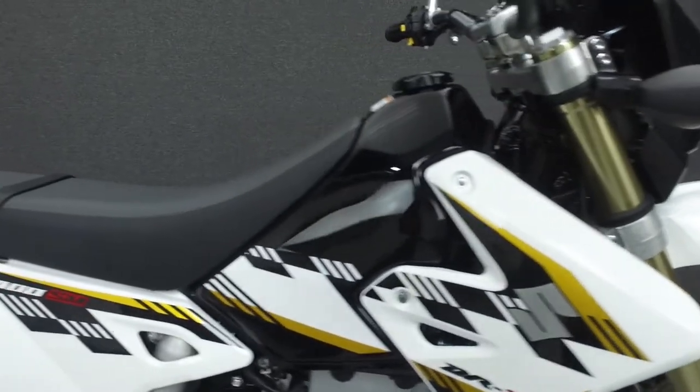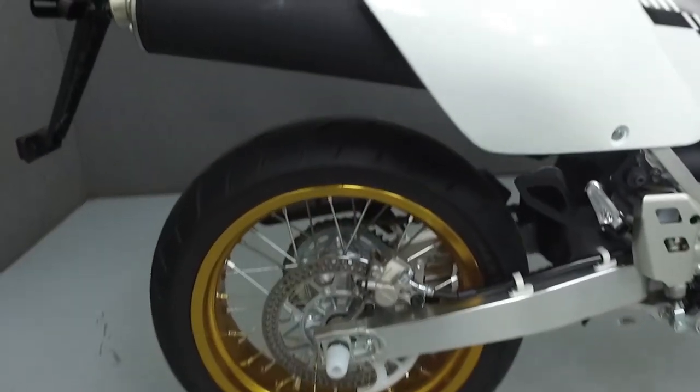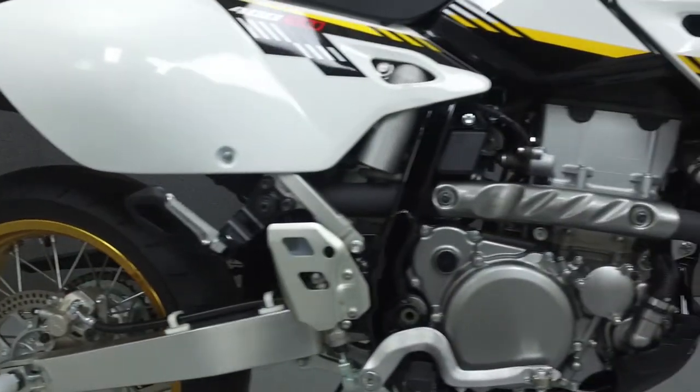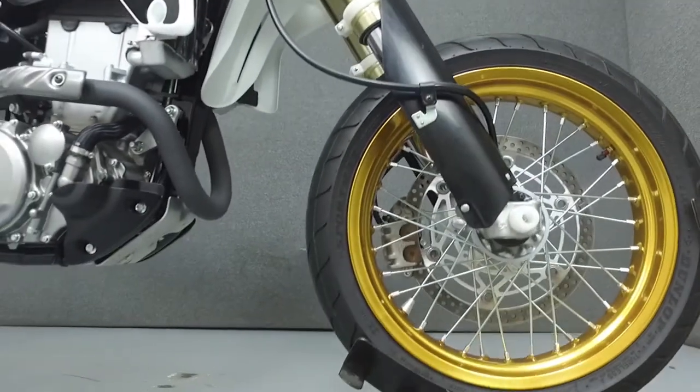Powered by a 398cc single cylinder engine with a 5 speed transmission. The DRZ puts out 32 horsepower at 7,850 RPM and 24 foot pounds of torque at 6,750 RPM. It has a seat height of 35 inches and a curb weight of 322 pounds.